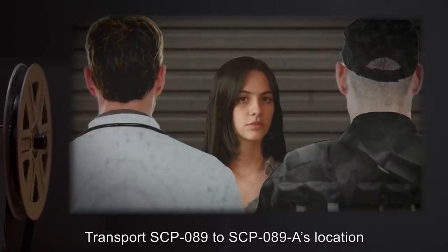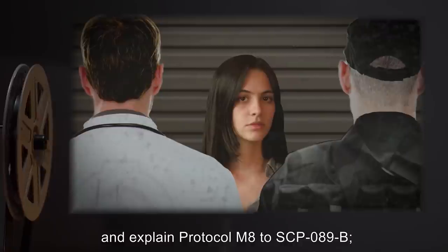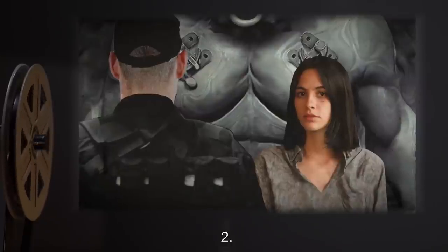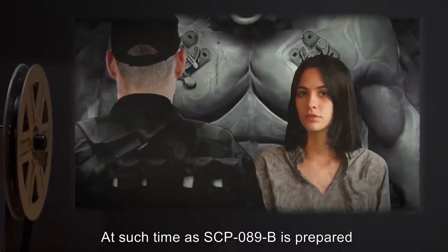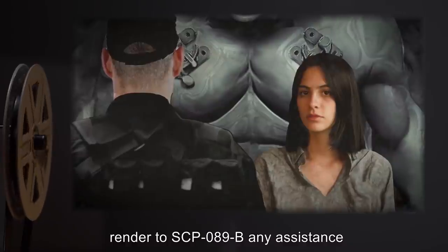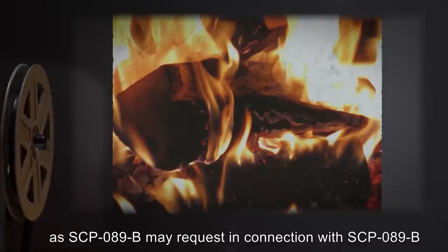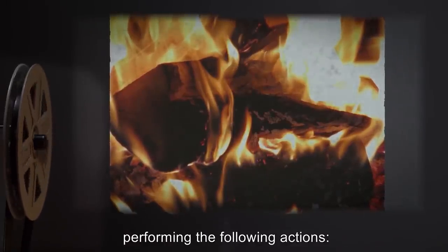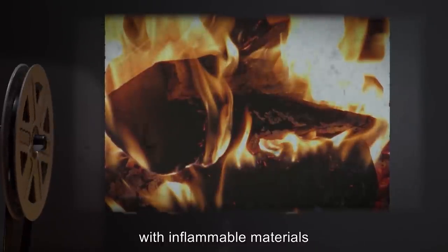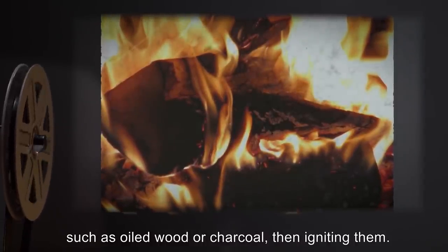1. Transport SCP-089 to SCP-089-A's location, and explain Protocol M-8 to SCP-089-B. 2. At such time as SCP-089-B is prepared to voluntarily execute Protocol M-8, render to SCP-089-B any assistance as SCP-089-B may request, in connection with SCP-089-B performing the following actions: Inserting SCP-089-A into the cavity together with inflammable materials, such as oiled wood or charcoal, then igniting them.